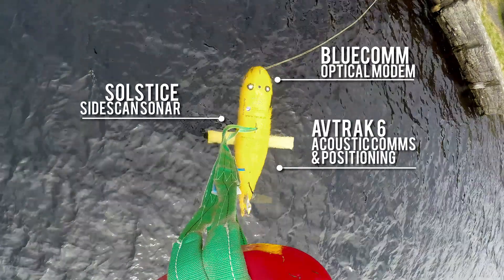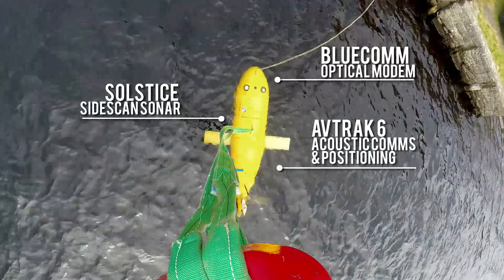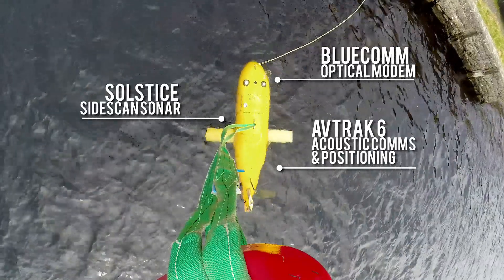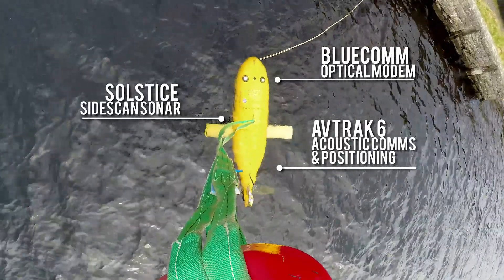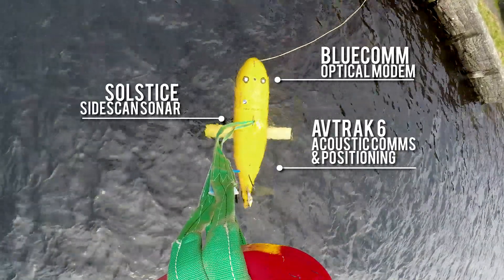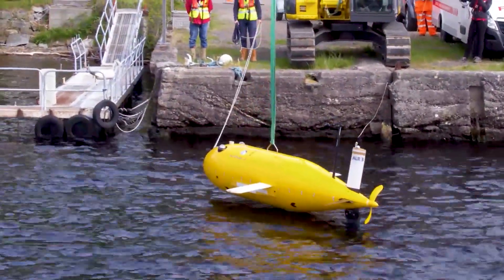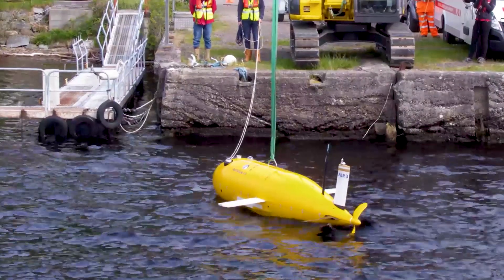Below the water was the AUV, fitted with our Avtraq 6 transponder, capable of positioning and comms with the surface, and a Blue Comm optical modem. Our Solstice side-scan sonar was installed on its flanks for collecting survey data.